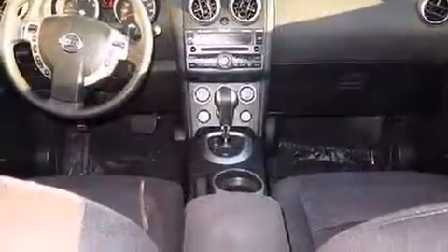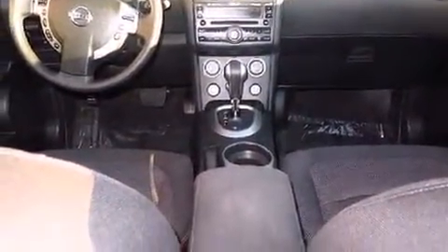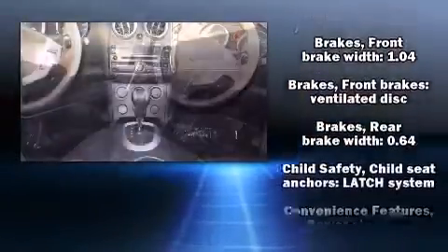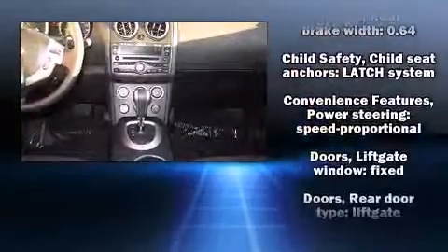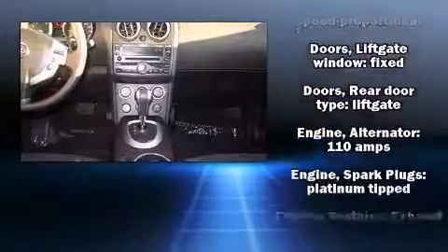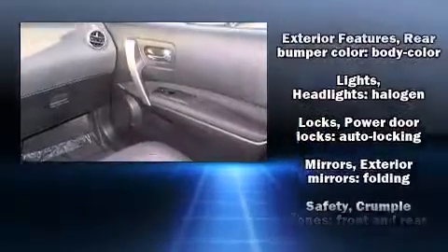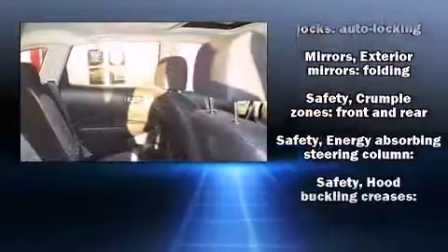Nissan also prioritized safety and security by including head curtain airbags, front and side impact airbags, traction control, anti-whiplash front head restraints, a security system, and four-wheel disc brakes with ABS. Brake Assist technology provides extra pressure when applying the brakes.